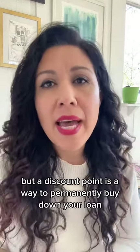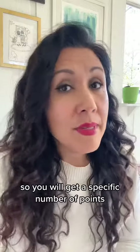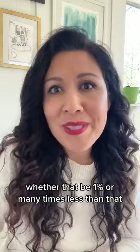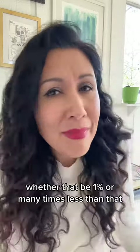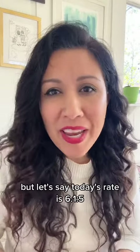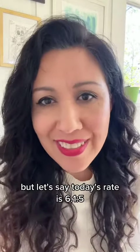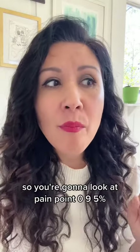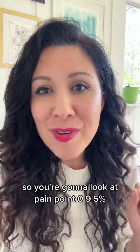A discount point is different than the 3-2-1 or 2-1 buydown that you may have been hearing about lately. A 2-1 or 3-1 buydown is basically a way for the seller or builder to subsidize the actual mortgage that you should be paying. So they're putting money into an escrow account, a separate bank account, and that account will be pulled from every month to help offset your payment.